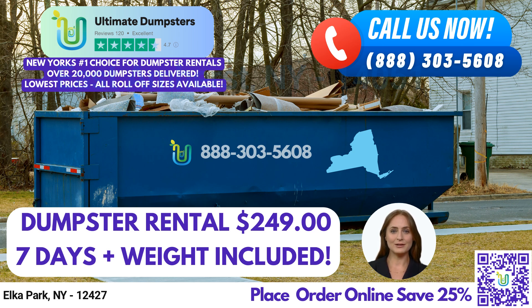Our 20-yard dumpster measures 22 feet long, 8 feet wide, and 4 feet tall. It's an excellent choice for larger residential or commercial projects, such as home renovation waste and construction debris.